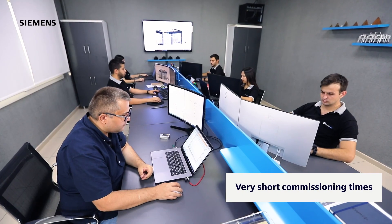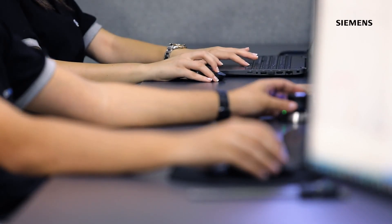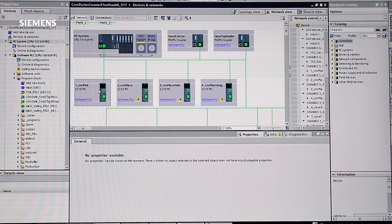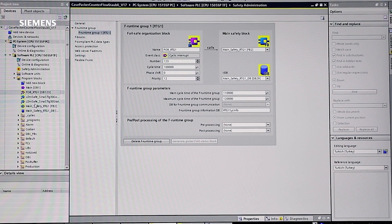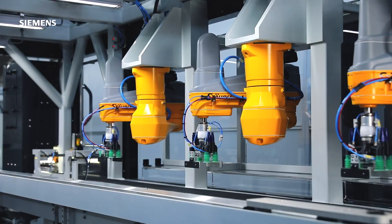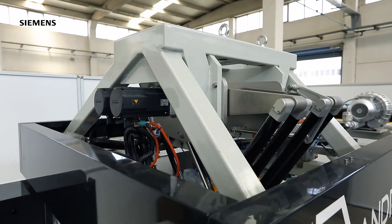With their flexibility and very short commissioning times, Siemens products ensure that our machines are produced within the planned time frame. The integrated safety function increases the safety of our machines and ensures compliance with machine safety rules. With the usage of libraries in the TIA portal, we are able to integrate the mechanics of robots with dedicated controllers and controller-independent robots.